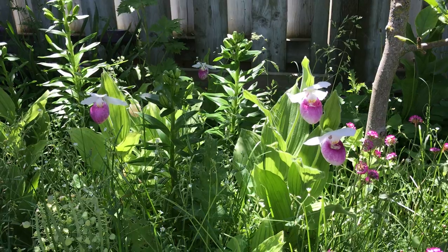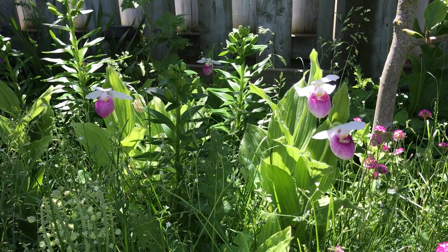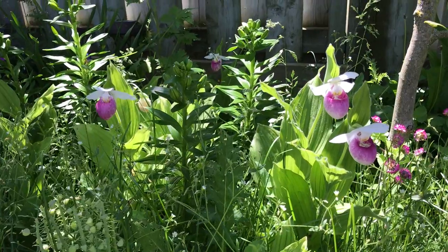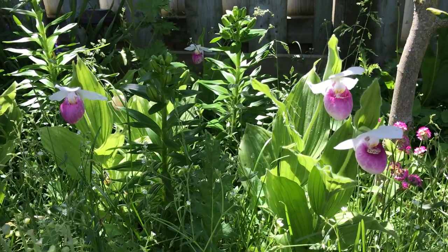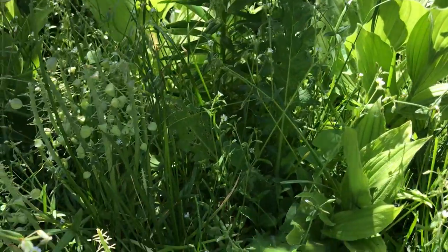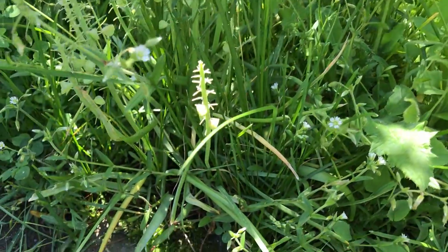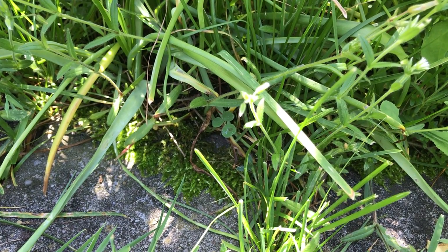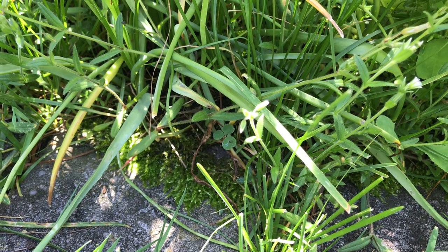We grow in regular garden soil, nothing really special, about a neutral pH, but we water them probably almost every day. It's very important to keep these plants moist. If I come down here a little bit, you can actually see moss growing at the base, so these conditions are very wet.